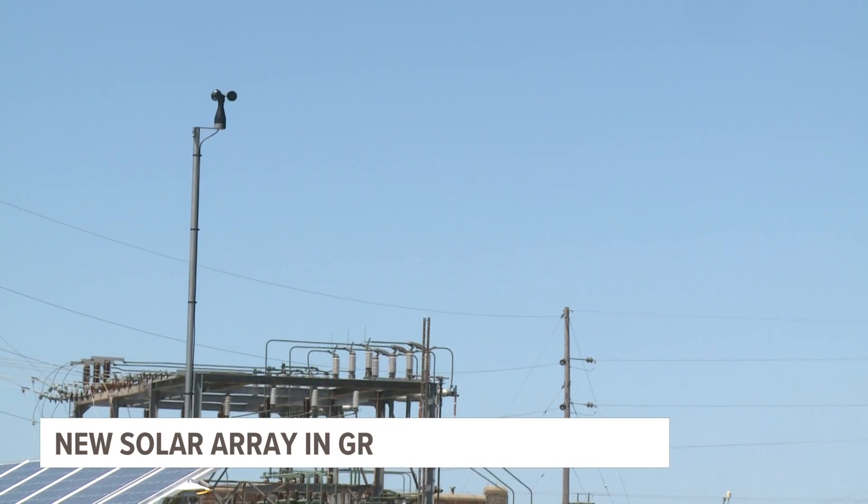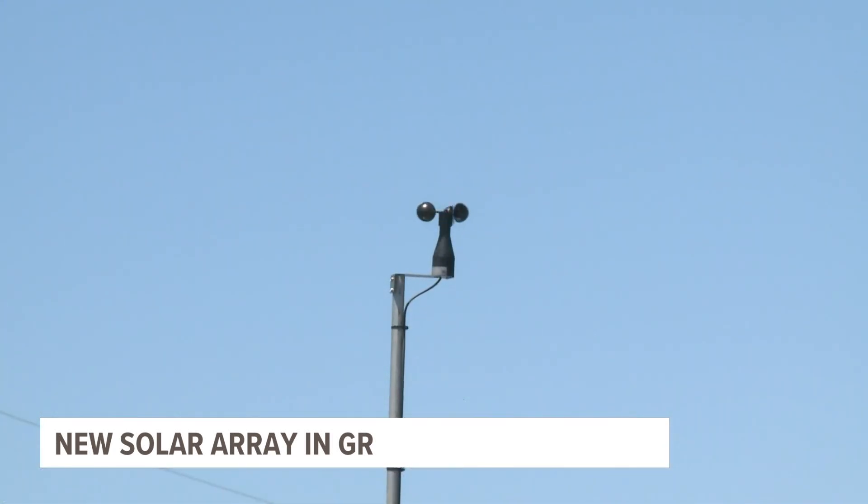The array is part of Grand Rapids' goal of 100% renewable energy for municipal operations by 2025 and reaching net zero for greenhouse gases by 2040.